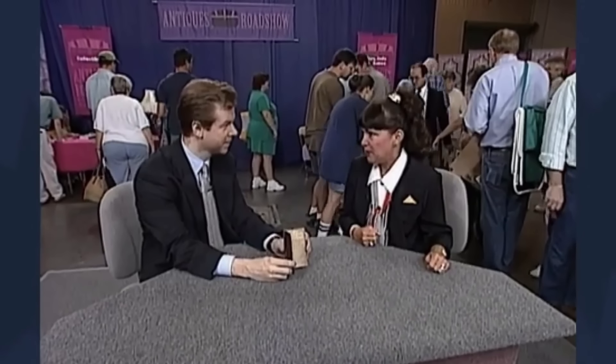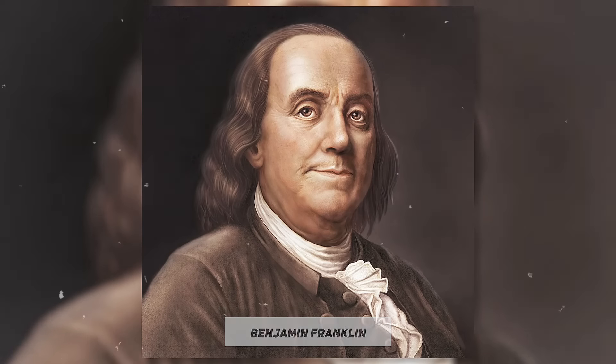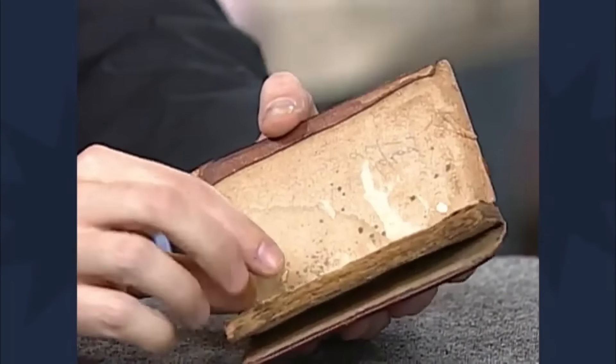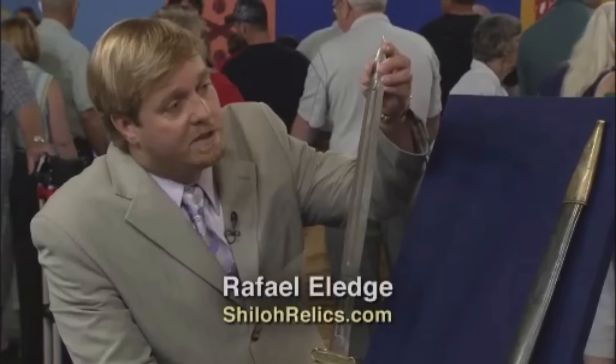The 18th-century religious sermon book is a priceless find. This book was handed down from a family member, and the guest has had it in their possession about 20 years. It was printed in Philadelphia in 1731 by the famous printer Benjamin Franklin. This book is a very rare find and has traveled through centuries, in a typical calf binding of its era. While other books show browned and brittle pages, this one is still in good condition. Its value at auction can be between $12,000 to $18,000.